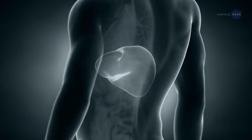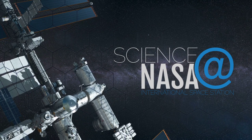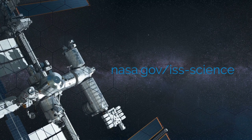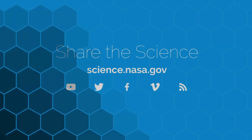For more inside information about studies inside the station, visit www.nasa.gov/iss-science. For more on science happening on, around, and beyond our planet, go to science.nasa.gov.